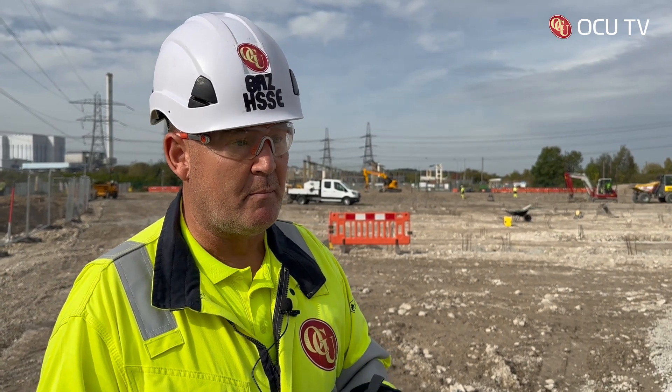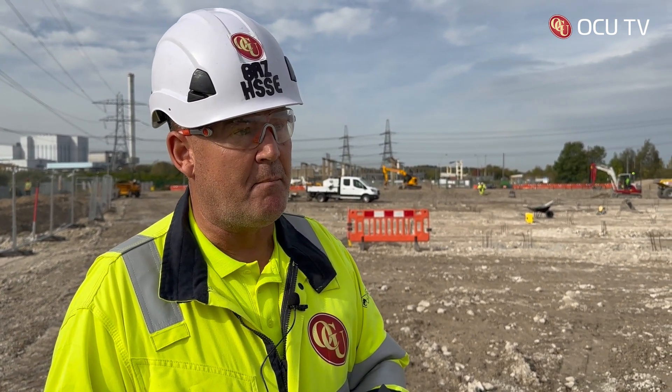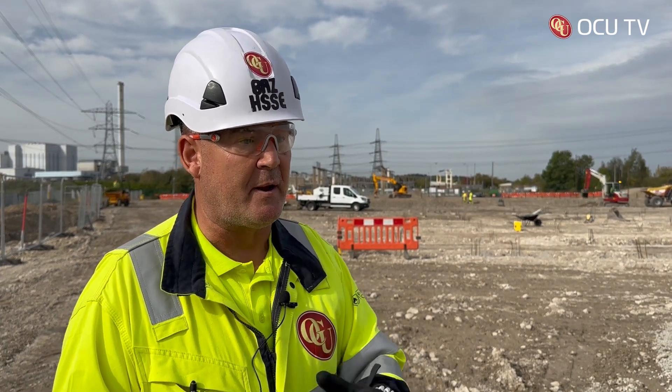I left the army and did my NEBOSH construction qualification — I'd previously been a bricklayer when I was younger. I then went to work in the oil and gas industry in Iraq, after being contacted by an old major I'd served with in Afghanistan, who had become a country manager for Arden Energy Services. I worked in the Ramallah desert on workover and drilling rigs, doing health, safety, and security, then moved up to Kurdistan in north Iraq, working in the Kormor gas and oil fields ensuring the safety and security of expat workers — British, Canadian, and Australian — getting them between the oil fields and Erbil and Sulaymaniyah airports.